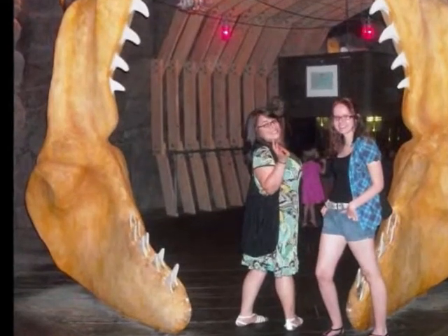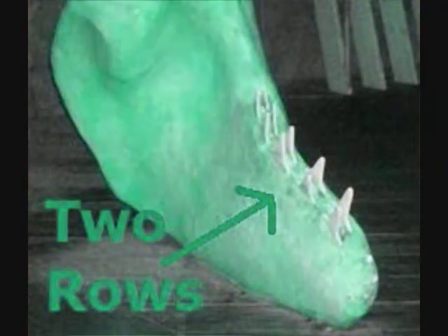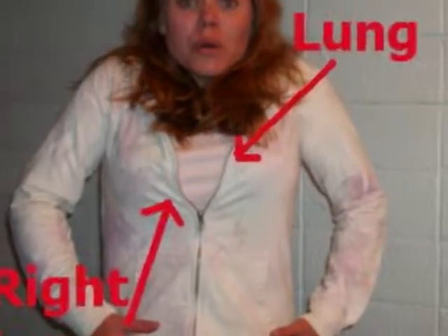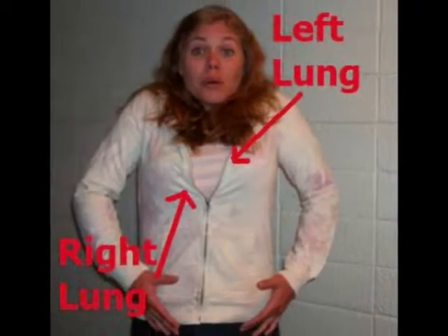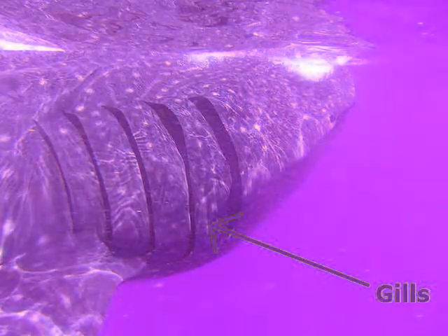Where we have teeth, one row of teeth, sharks have at least two. To catch their prey so it won't escape, that's what two rows do. We breathe without a care, cause that's what our lungs do. But sharks use gills to get their filtered oxygen through.